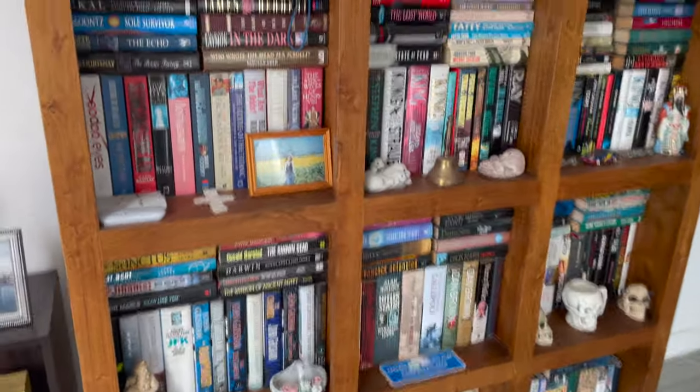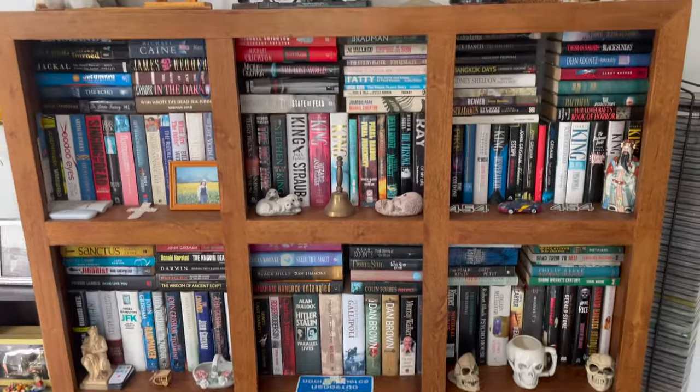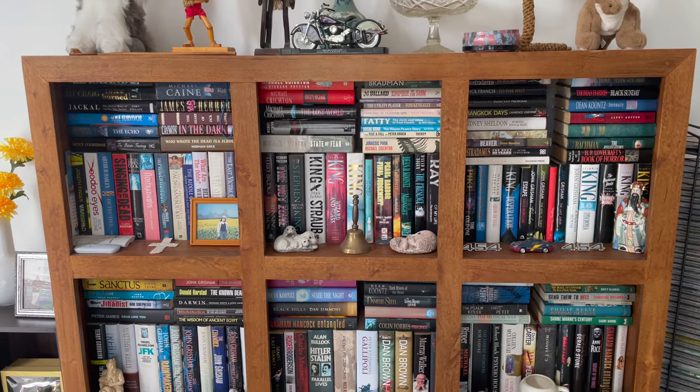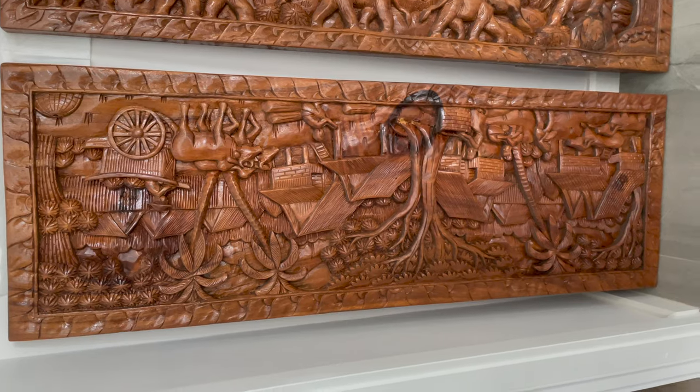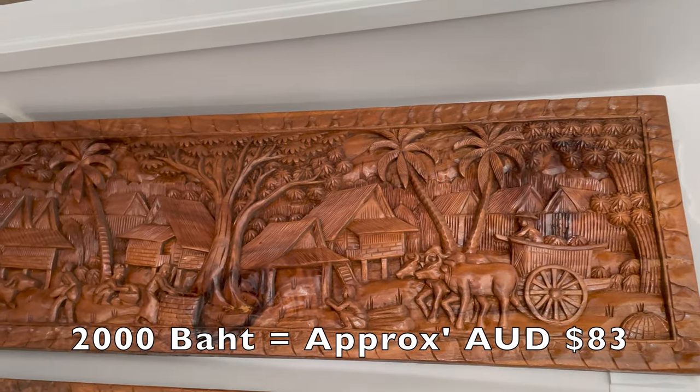And the bookcase — some of you may not believe it, but Rob can read. He read the STAs every day at work. We got the bookcases for 2,000 baht each on the side of the road. So in here, what on plan would have been another bedroom — that would have made it the main bedroom plus bedrooms 2, 3, 4, 5, 6, and the maid's room out the back: 7 bedrooms.